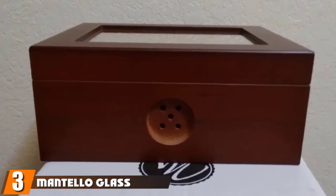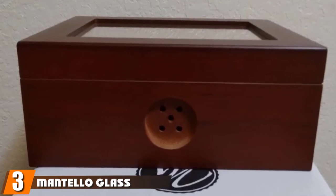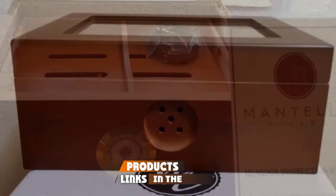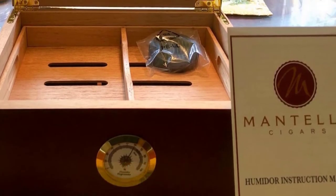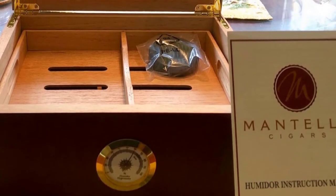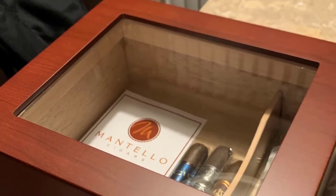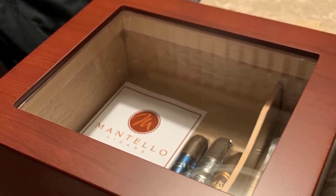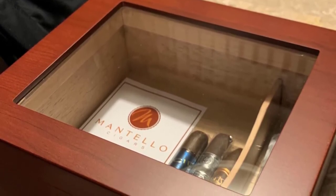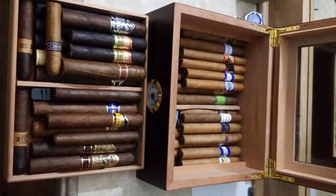The number three position is held by the Mantello Glass Top Cigar Humidor. This attractive and functional option can hold up to 50 cigars and features an elegant geometric design sure to catch the eye. Its Spanish cedar interior is equipped with a powerful humidifier system, and with its airtight seal and moisture-regulating properties, this humidor maintains optimal humidity levels, keeping cigars fresh and flavorful.